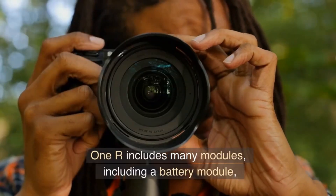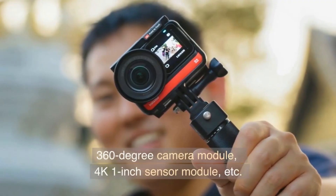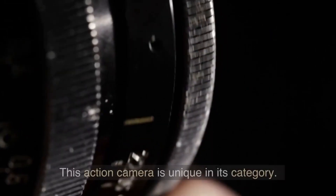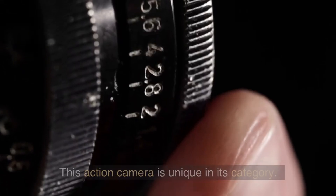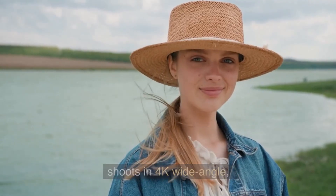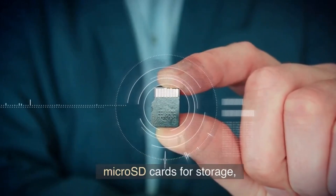The One R includes many modules, including a battery module, 360-degree camera module, and 4K 1-inch sensor module. This action camera is unique in its category. The Insta360 ONE R shoots in 4K wide-angle and supports up to 256GB microSD cards for storage.